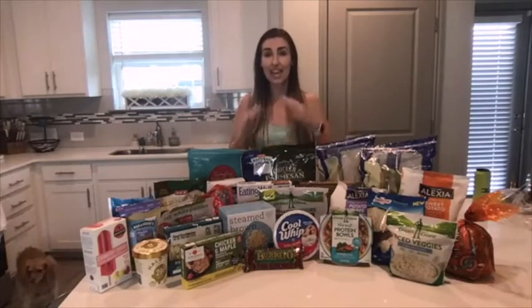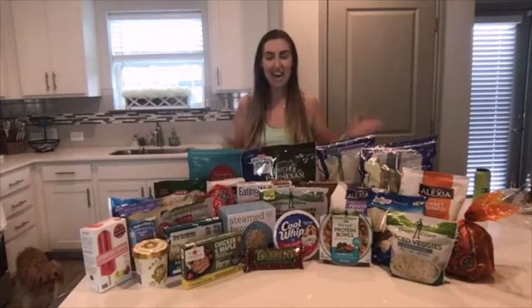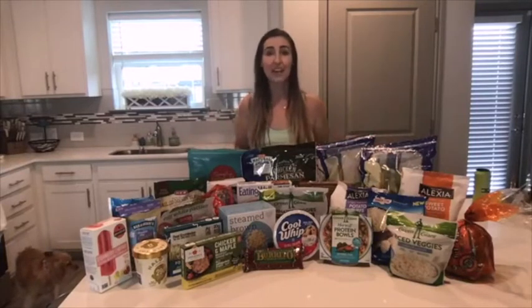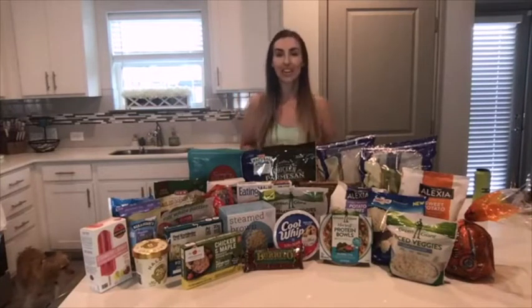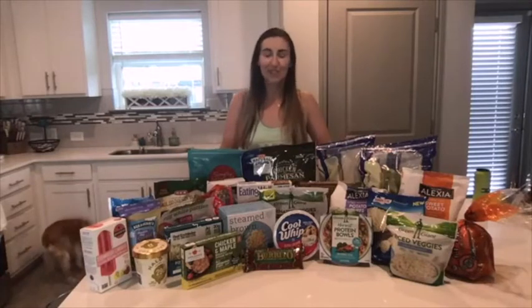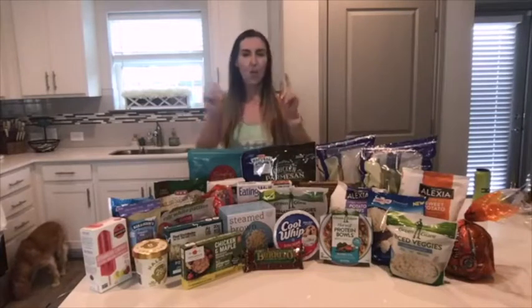I went to HEB yesterday and spent the entire time in the frozen section. All of this stuff is really easy to find at HEB. If you don't know what HEB is, it's a local grocery store here in Texas, but you can go to your Safeway, Frys, Kroger — anywhere — and you'll pretty much find the same stuff.